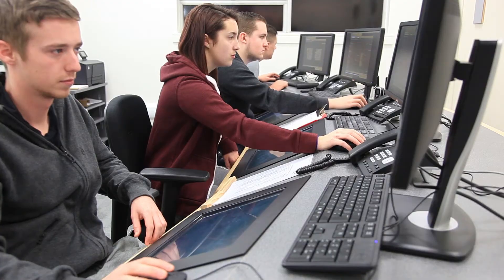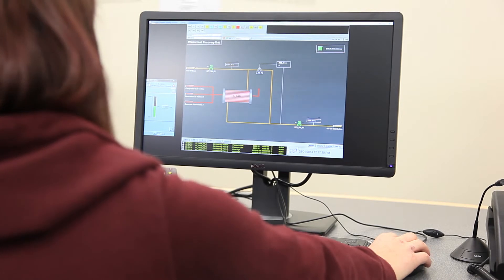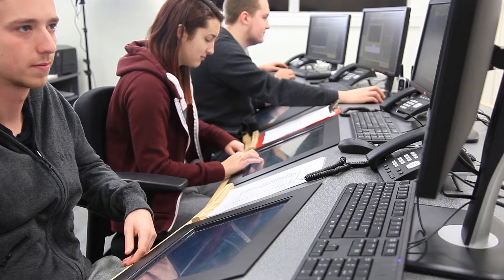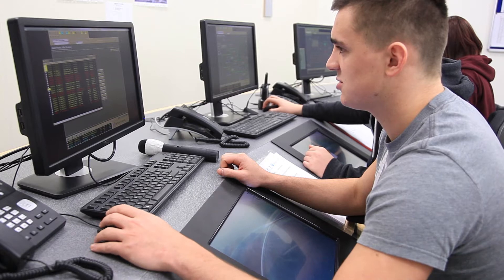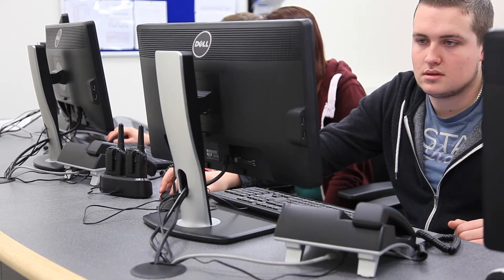Each workstation includes telephone, video, audio and radio communications and interactive touchscreens which can emulate any mainstream DCS supplier system. Along with standard control room information and alarms, this simulates a highly realistic environment into which an instructor can introduce training scenarios, including faults and emergency response.